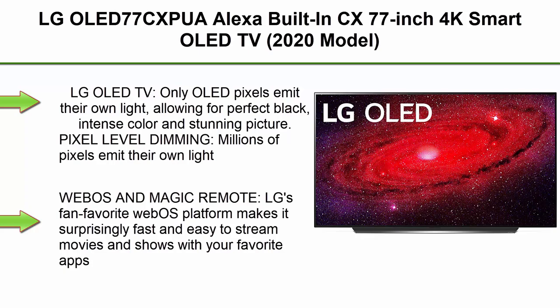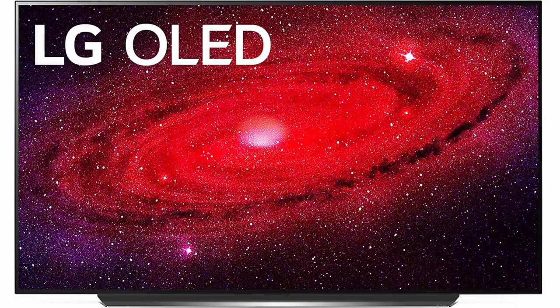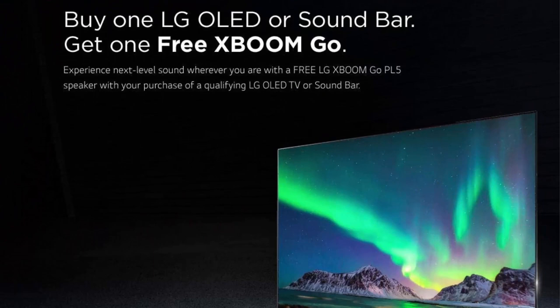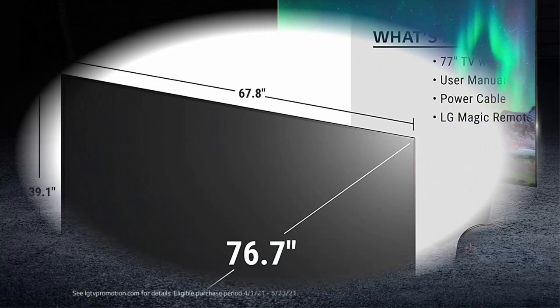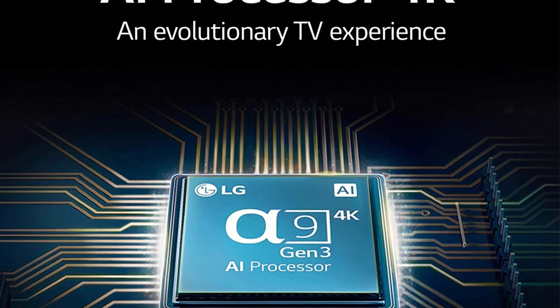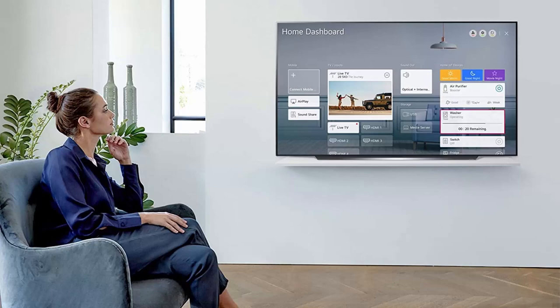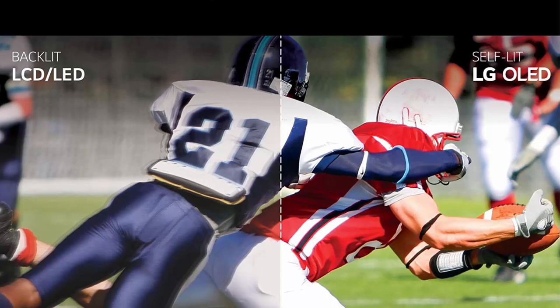Top 7: LG OLED77CXPUA, Alexa built-in, CX 77-inch 4K Smart OLED TV, 2020 model. LG OLED TV — only OLED pixels emit their own light, allowing for perfect black, intense color, and stunning picture. Pixel-level dimming — millions of pixels emit their own light; only OLED can turn pixels off completely and independently. See stunning picture, perfect black, infinite contrast, and over a billion rich colors. WebOS and Magic Remote — LG's fan-favorite WebOS platform makes it fast and easy to stream movies and shows, while the Magic Remote offers voice and motion control — just speak or simply point, scroll, and click.